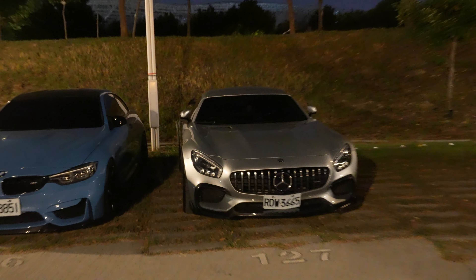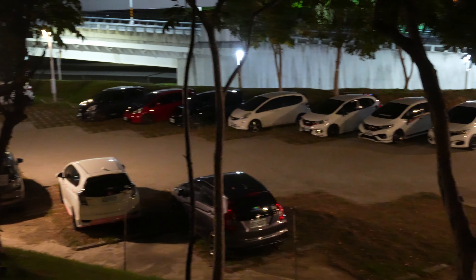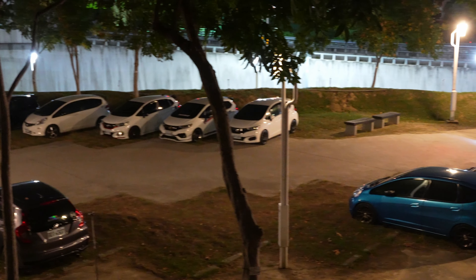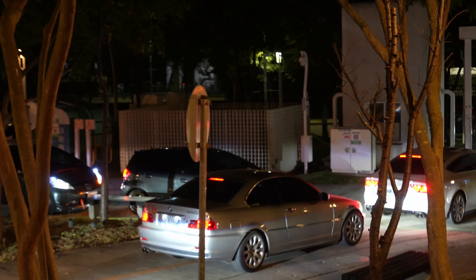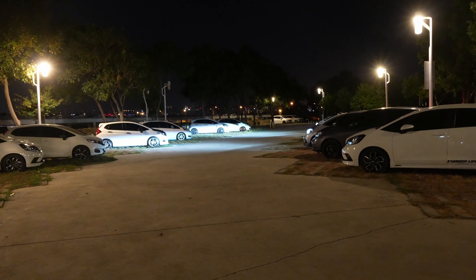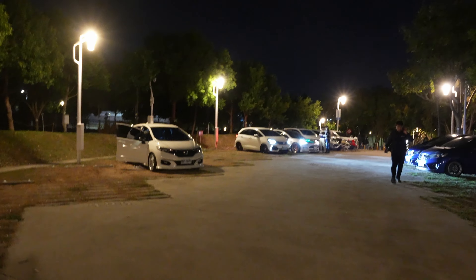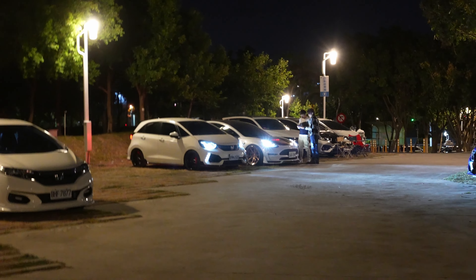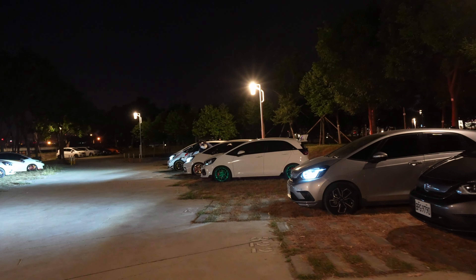Over here we got an AMG GT and an M3. This next section has an entire row of Honda Fits for some reason. It's around 10:30 now, so a lot of people are leaving. We finally spotted the first E46 3 Series. There seems to be another event with hatchbacks, which is why you see so many of those cars around here.